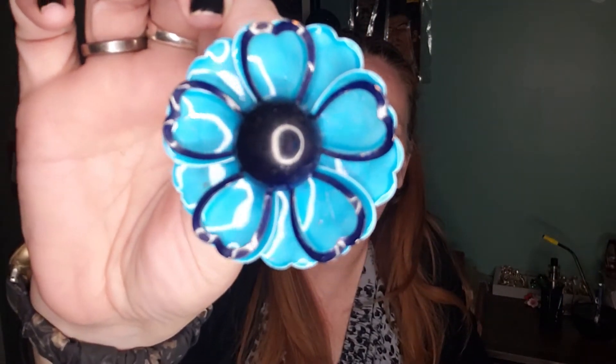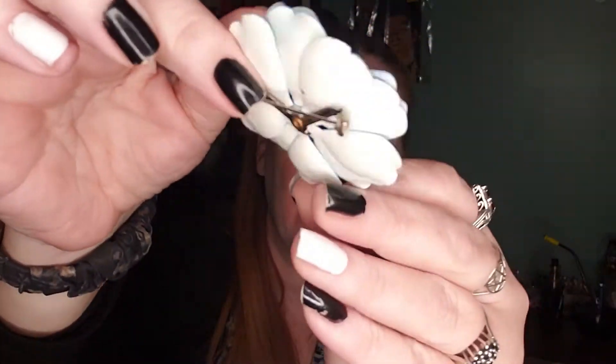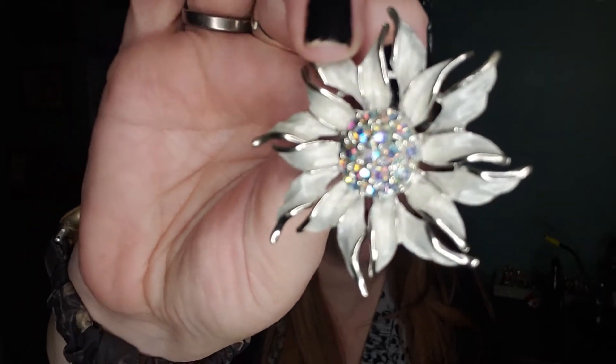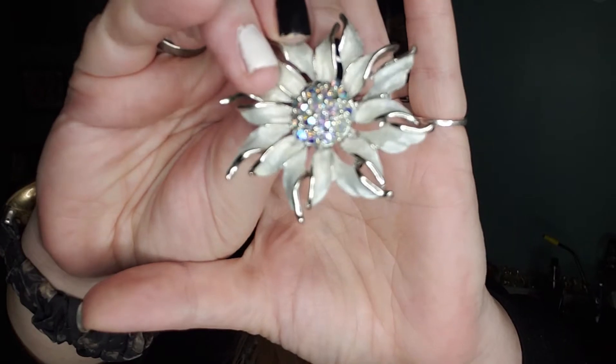I got another flower enamel brooch — this blue one. It is gorgeous and I just love the bright vibrancy of this blue one in particular. I also got another flower one here — a nice little sparkly baby. Look at that sparkly baby, it is so pretty with the AB centers. None of those were marked.